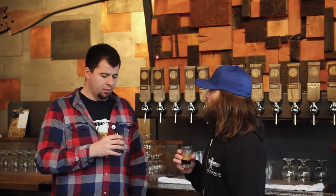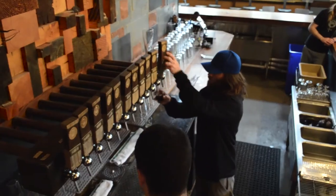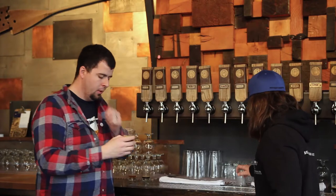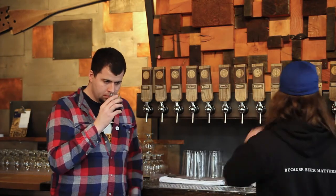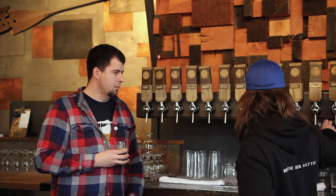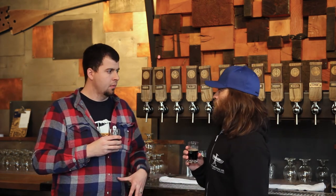This next one is kind of one of my babies that I came up with as a home brewer — the chocolate milk stout. It's a milk stout, which is a sweet stout style, and we use both cocoa and lactose in it.